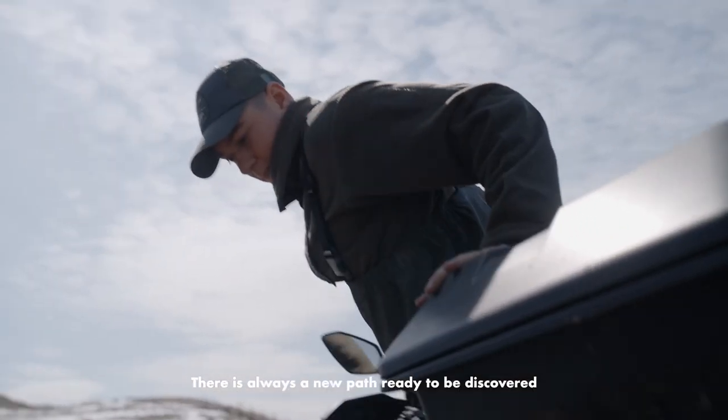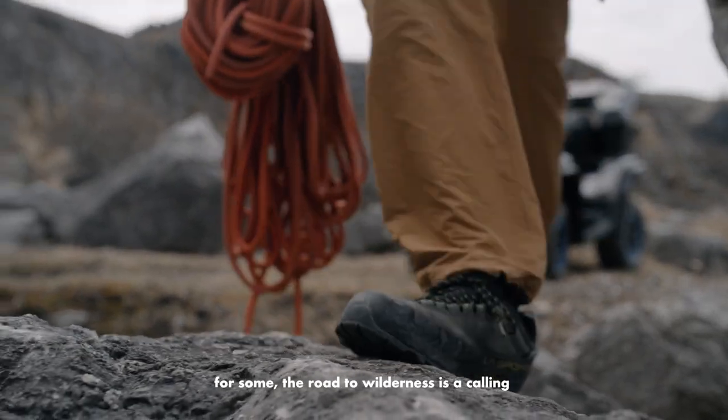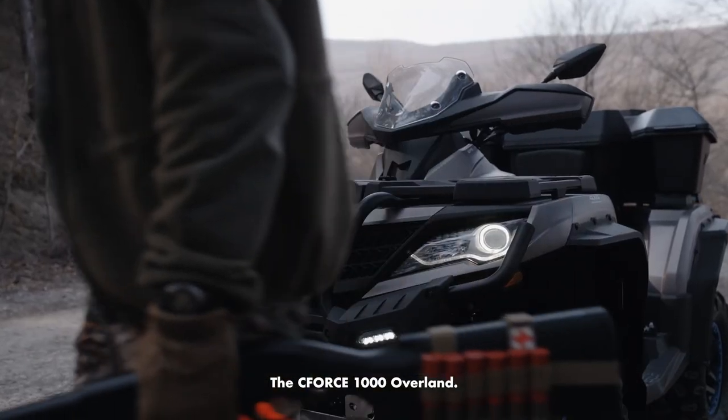There's always a new path ready to be discovered. For some, the road to wilderness is a calling, and for them, we built an all-new kind of CFMoto: the C-Force 1000 Overland.